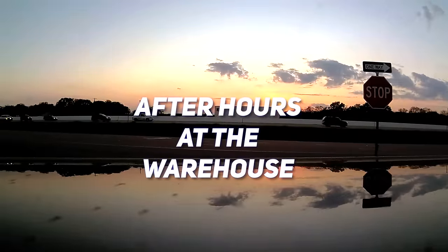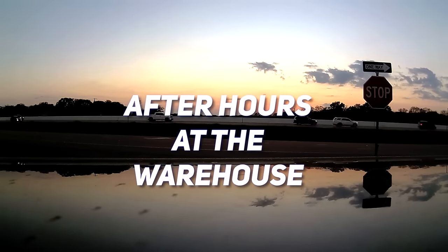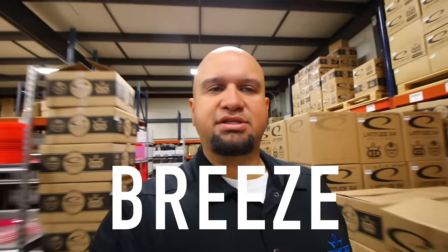We're back with another after-hours at the warehouse. This is Bobby Cool Daddy Slick Breeze. I've been traveling a lot, so it's been a while since I've done one of these. If it's your first time watching, let me explain how it works — this is where it's just you and me and I show you some of the things we got going on here at the warehouse for Dynamic Distribution. Some of the stuff I don't know if I'll get in trouble for showing you, but I do it anyway because I'm Bobby Cool.